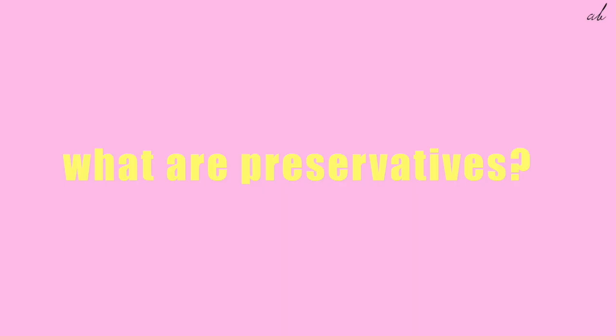So in today's video, we'll be talking about preservatives. Preservatives are something that have been quite controversial of late in the skincare industry, and today we're here to break it all down. First question is: what are preservatives?